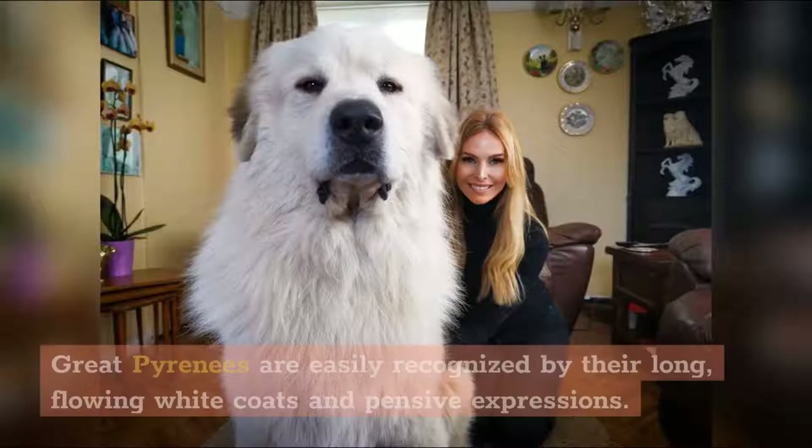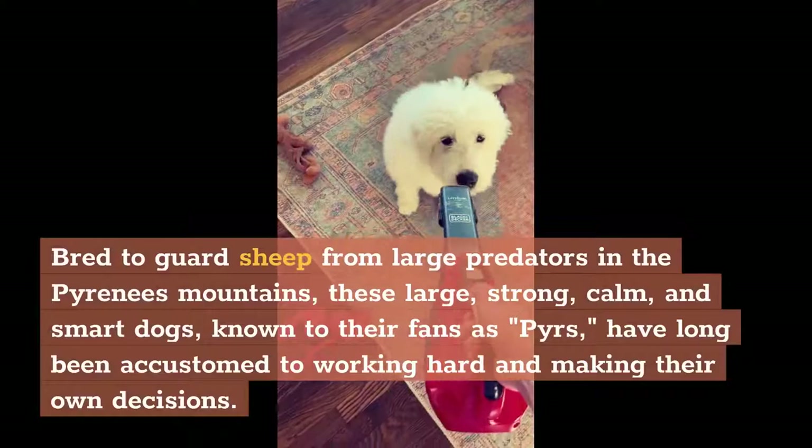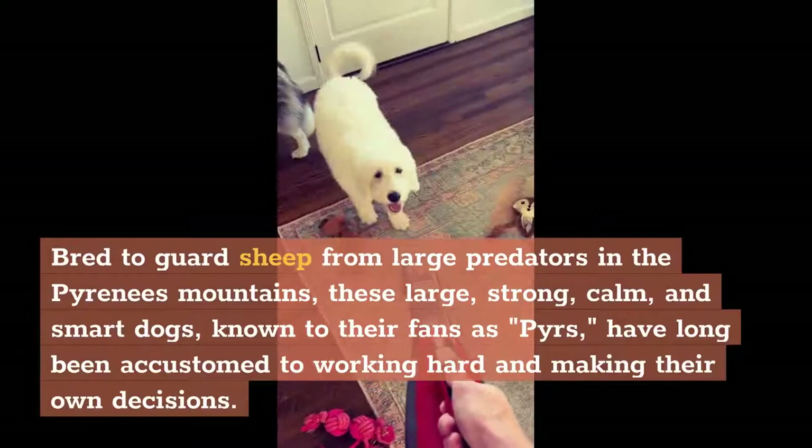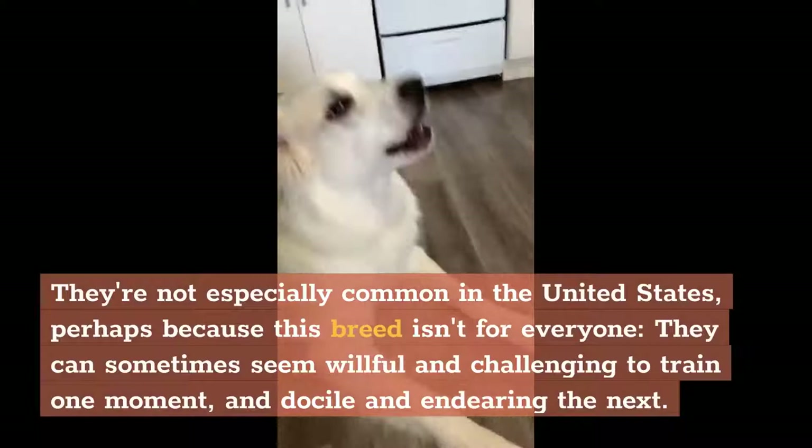Great Pyrenees are easily recognized by their long, flowing white coats and pensive expressions. Bred to guard sheep from large predators in the Pyrenees Mountains, these large, strong, calm, and smart dogs — known to their fans as Pyrs — have long been accustomed to working hard and making their own decisions. They're not especially common in the United States, perhaps because this breed isn't for everyone. They can sometimes seem willful and challenging to train one moment, and docile and endearing the next. For the right owner, however, the Great Pyrenees can be a loyal family dog.